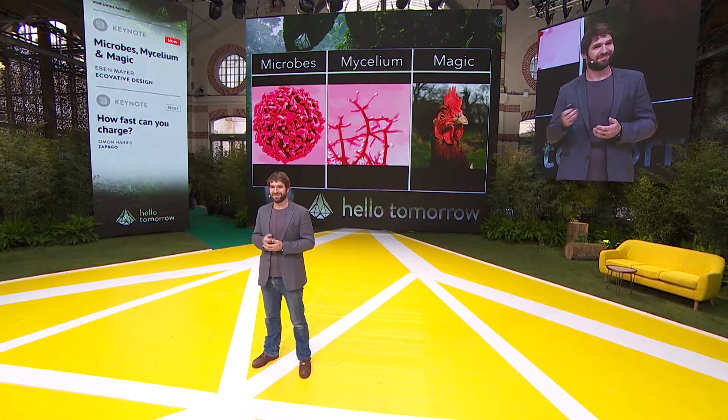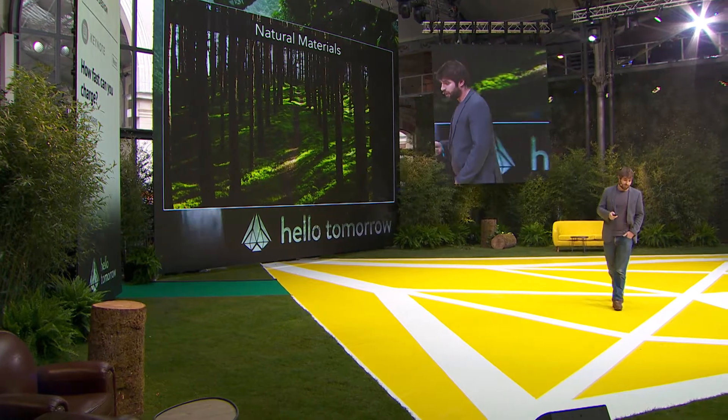Or the chicken. One of my goals today is to convince you that this chicken is the most advanced technology on planet Earth you have access to, far more so than your iPhone or your computer. But let's start with the forest.